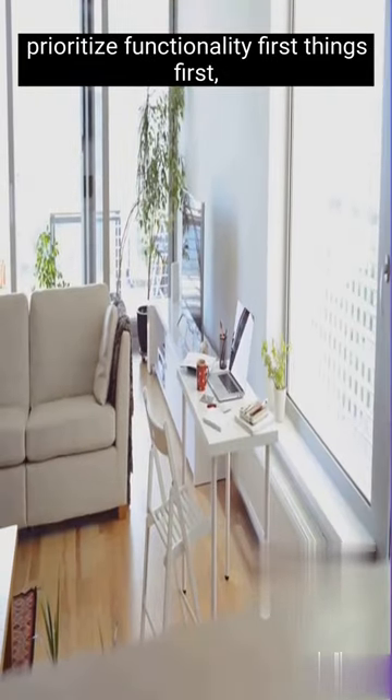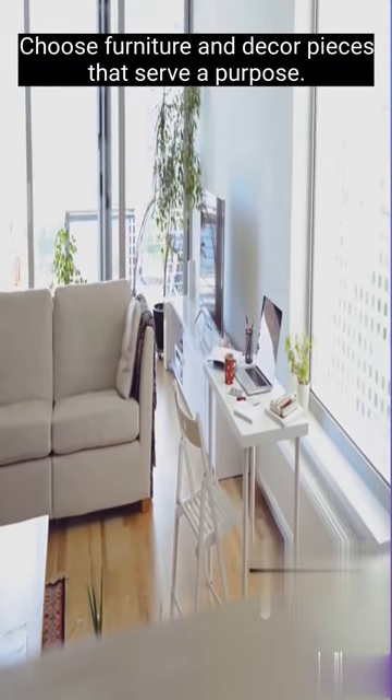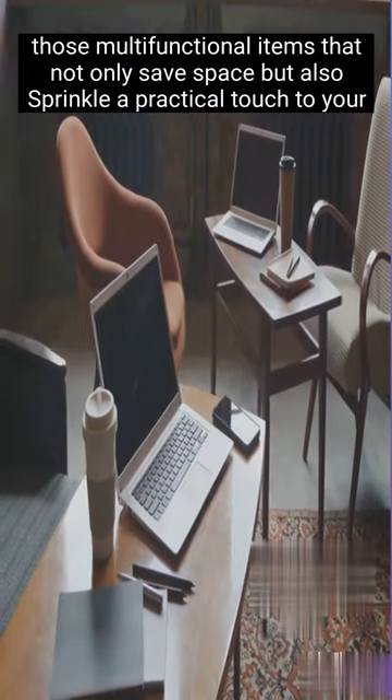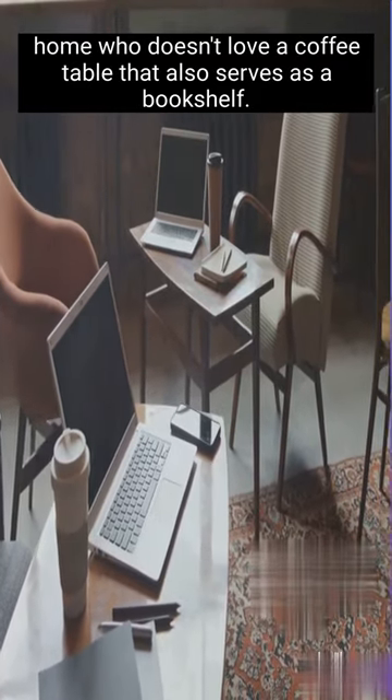First things first, prioritize functionality. Choose furniture and decor pieces that serve a purpose — those multifunctional items that not only save space, but also add a practical touch to your home. Who doesn't love a coffee table that also serves as a bookshelf?